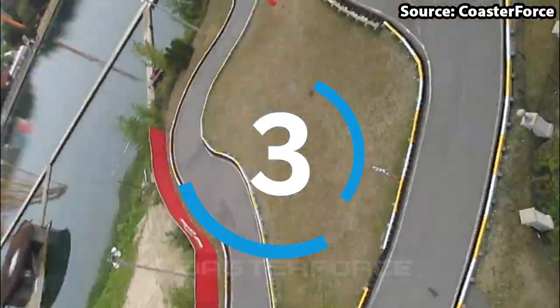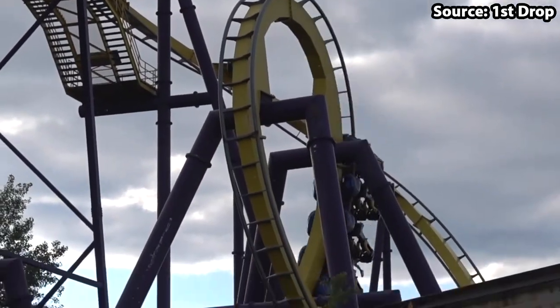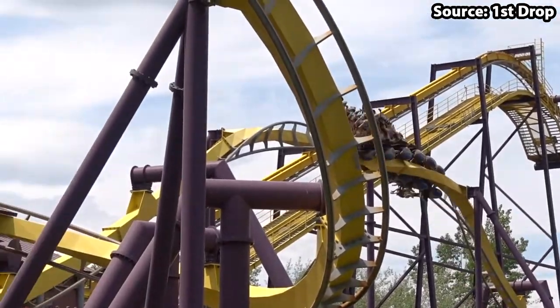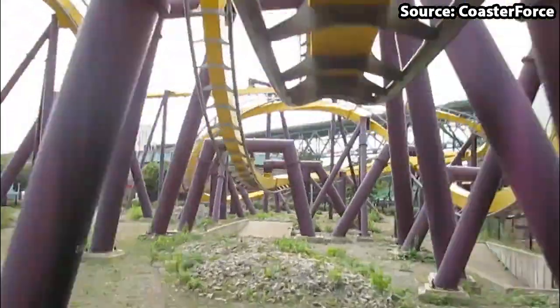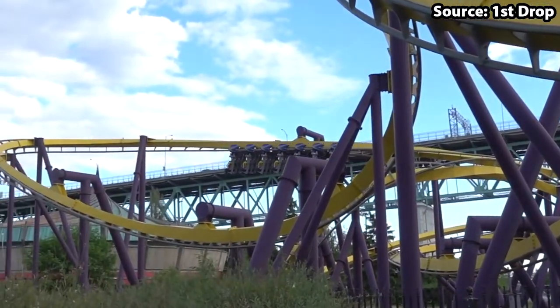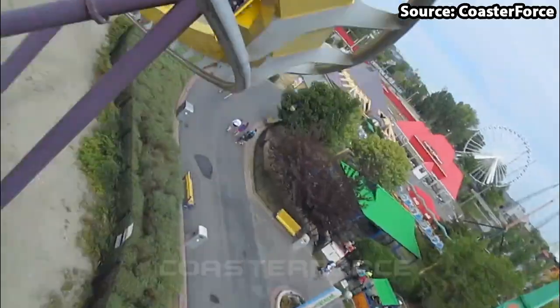Here we are at the top 3 rides at the park, and for this position we have the one and only Vampire. Wow, is this ride amazing. Created by B&M as, believe it or not, another Batman clone, even though these rides are extremely common around the Six Flags chain, just looking at it is incredible, with its purple and yellow track full of many awesome elements.